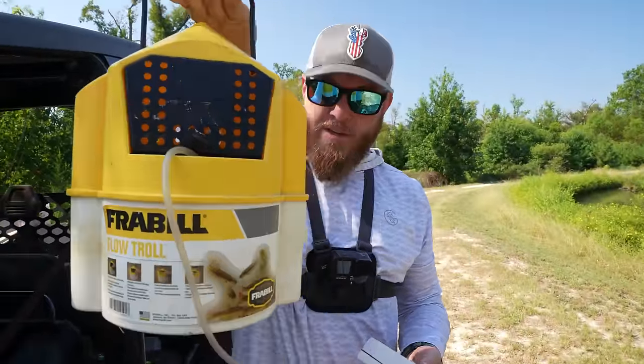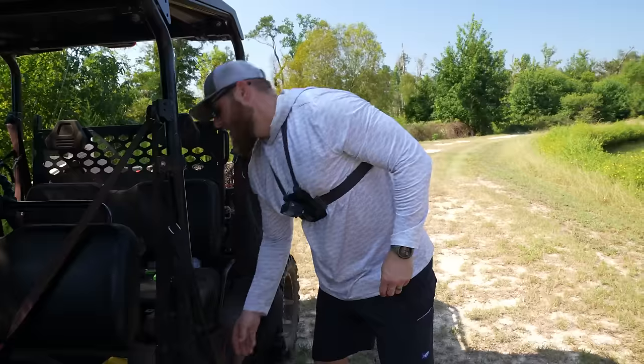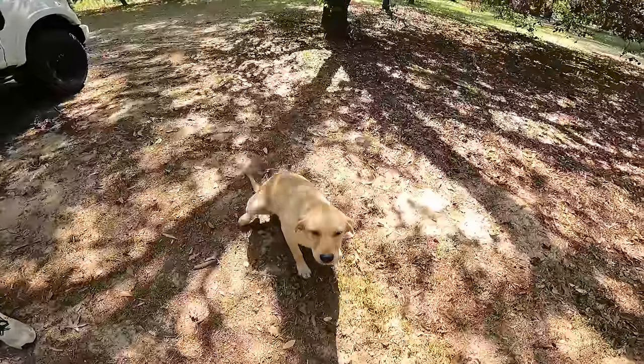Got the bucket full — well, not full, but there's four little brim in there. Got the aerator going, giving them some fresh oxygen. We've got a plan on how to get more bait once we get there. Hopefully those four brim right there will just yield us a three pounder, a five pounder, a seven, and a ten. Let's head to the fishing pond!